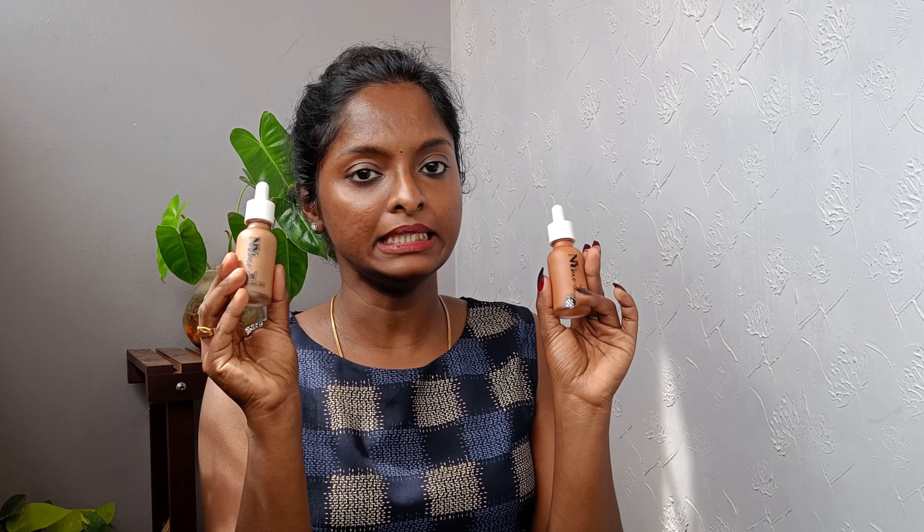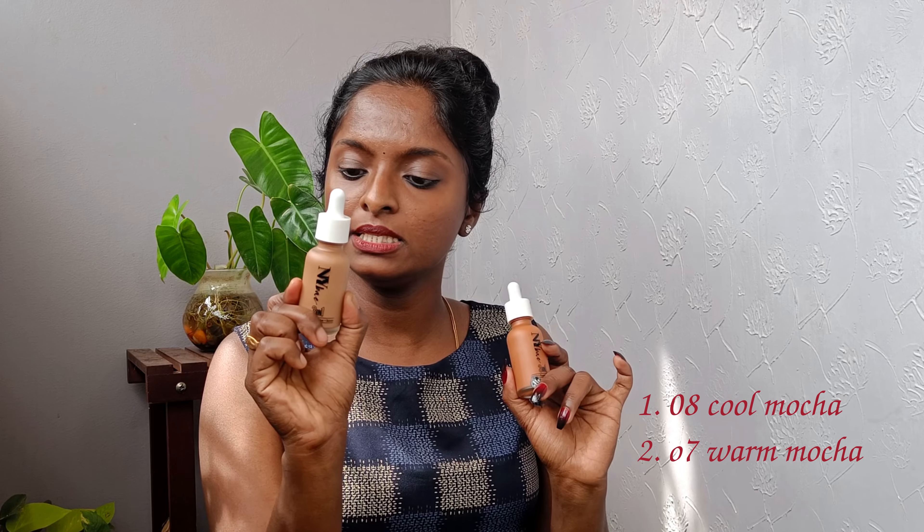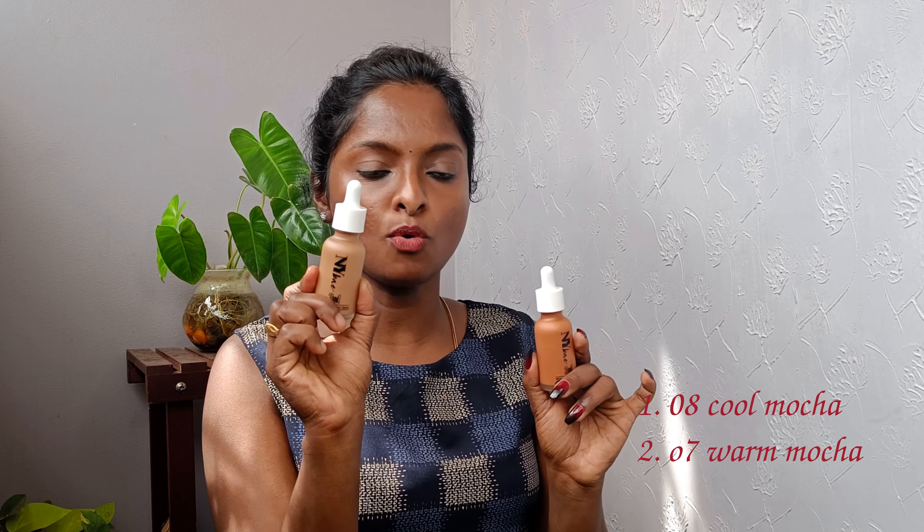This is our review of this foundation. This is the NY Bed 3-in-1 foundation. These are the last two shades: 08 Cool Mokai and 07 Warm Mokai. There are two undertones — one warm undertone and one cool undertone.